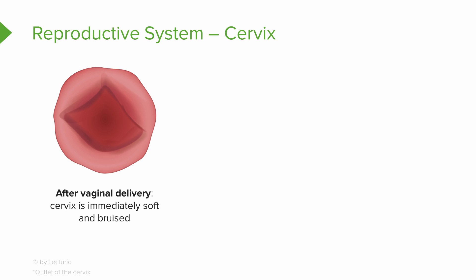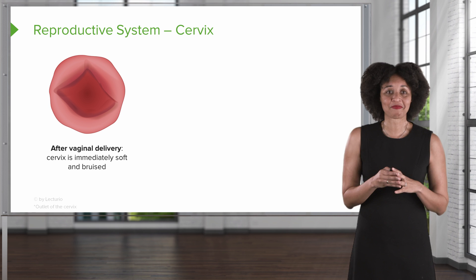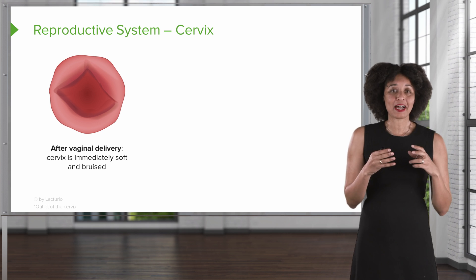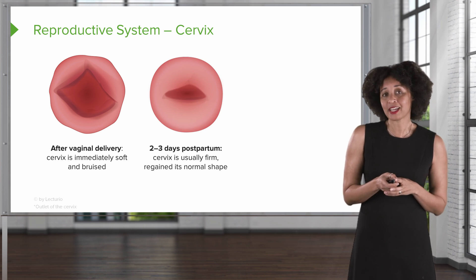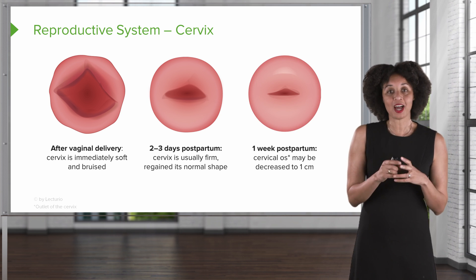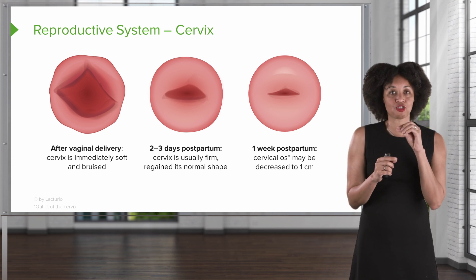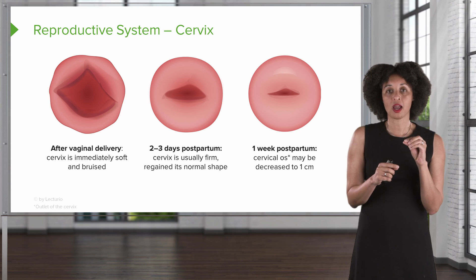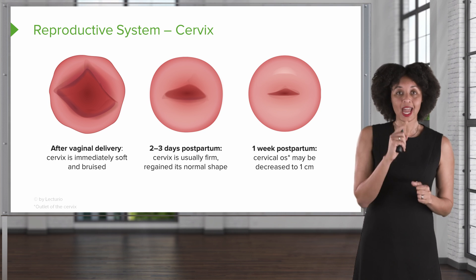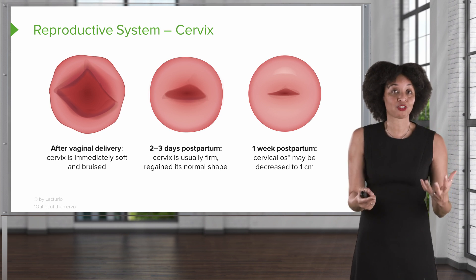The cervix has been through some real drama — it dilated all the way to ten centimeters, the fetus passed through, and we massaged the uterus and pushed lots of clots through. So the cervix isn't looking great immediately after delivery: it's bruised, open, and slightly irregular — and that's normal. After about two to three days postpartum, it retains a round shape, and by the end of one week, the os has shrunk back down to about one centimeter. Notably, the os takes on a slit-like appearance rather than circular, which is one way we can see that a baby has passed through a cervix previously.